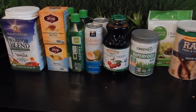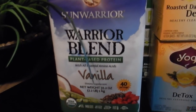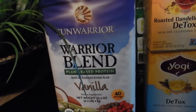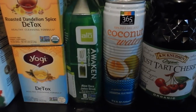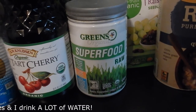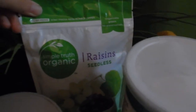And over here I have a few more items — some of them I picked up today and some I already had. The Sun Warrior Blend Vanilla is a plant-based protein powder which I don't use every day — I just add it occasionally. And then I have some detox tea, an aloe vera and wheatgrass drink, coconut water, tart cherry juice, greens powder, raw oats, and raisins.